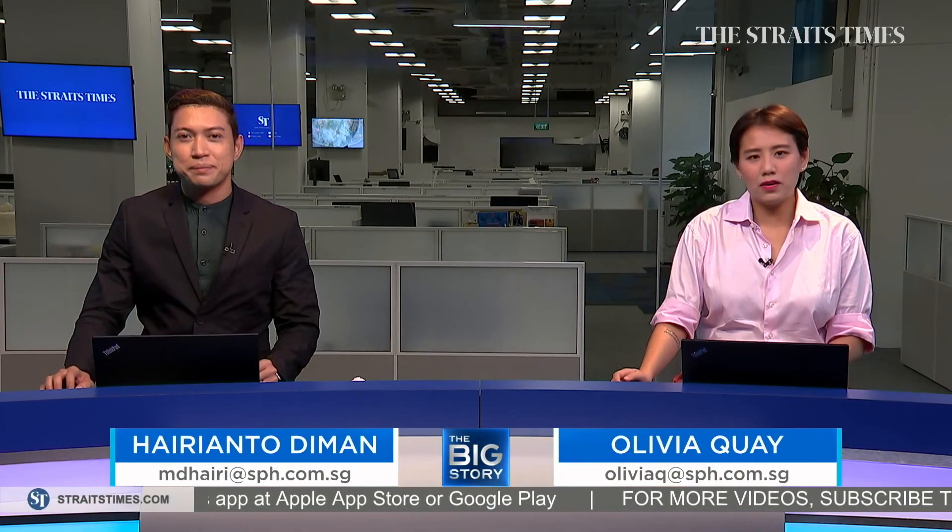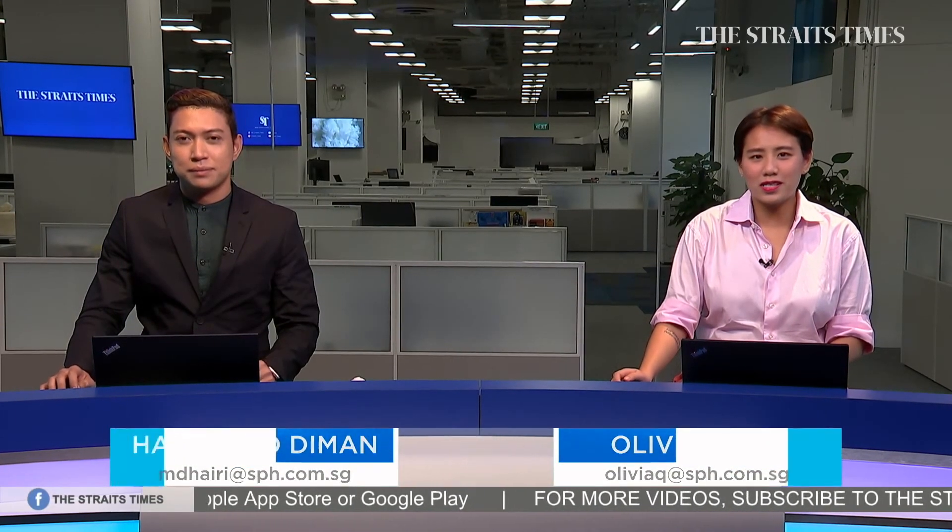Hello, you're watching The Big Story, coming to you live from The Straits Times newsroom. I'm Hari Anto Diman. And I'm Olivia Kueh. You can subscribe to The Straits Times channel so you never miss a single episode.